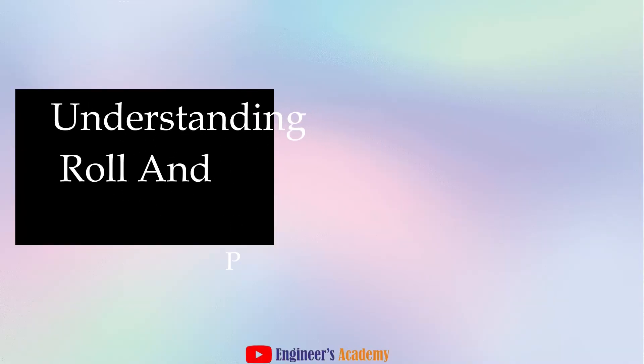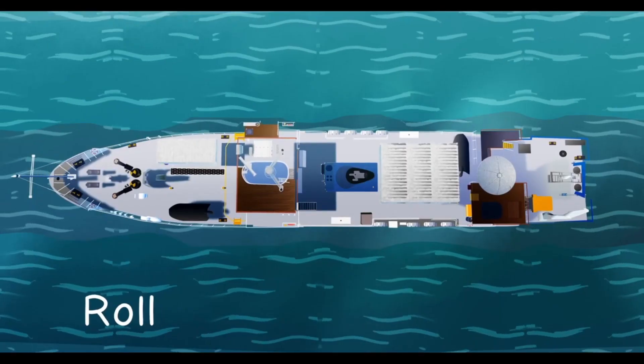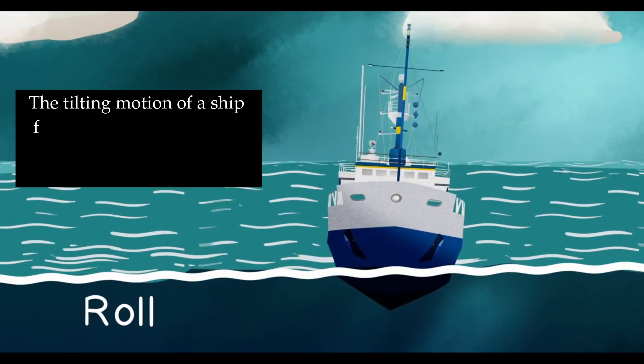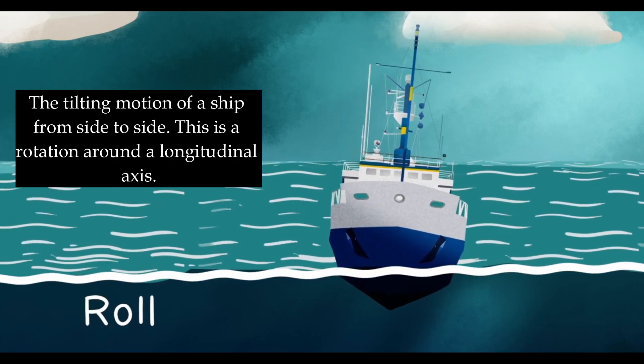Understanding roll and pitch control begins with visualizing a ship in the midst of the ocean. Imagine the vessel as it moves forward, battling waves that come from either side. This side-to-side movement, much like a seesaw, is what we call roll.